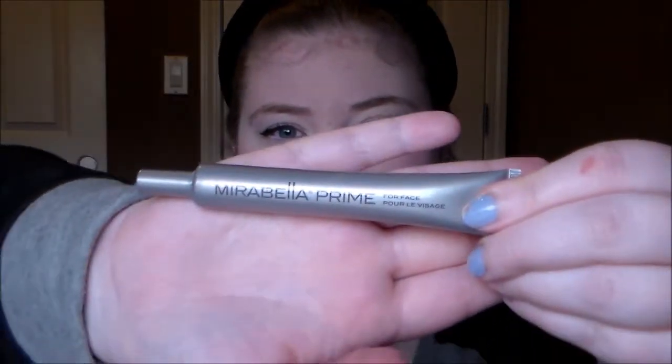This is the Mirabella primer — it's for your face. I have so many primers right now, so I'm not even going to open this one because I want it to stay good. It's just a silicone face primer, nothing too exciting, but good to have if you don't have a ton of primers right now. I kind of went overboard on primers lately.